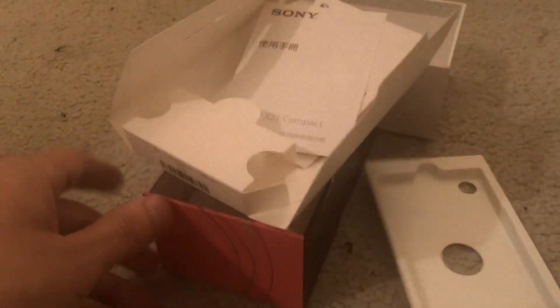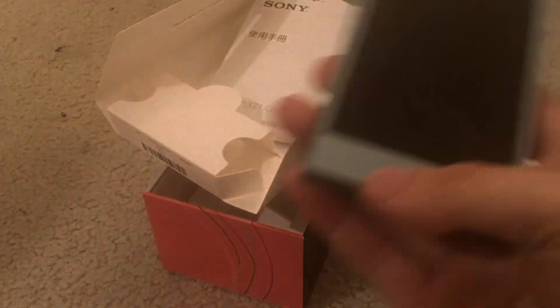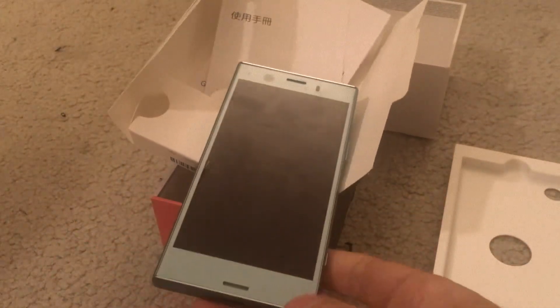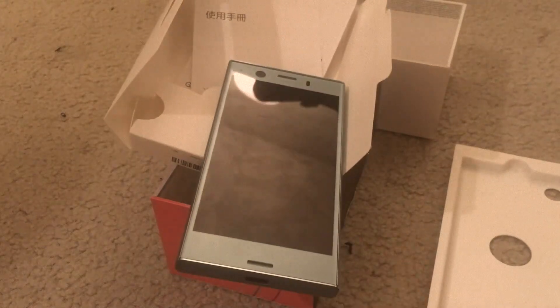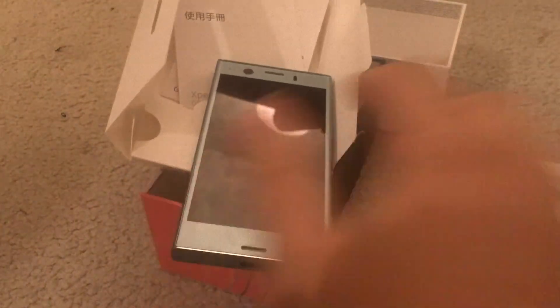Anyway guys, that's the unboxing and a little bit of a first look at the Sony Xperia XZ1 Compact — as well as a few gadgets I got recently. This is going to be my new portable media player and secondary phone. And IP68 water resistant — don't forget about that. That's it, guys. Thanks for watching.